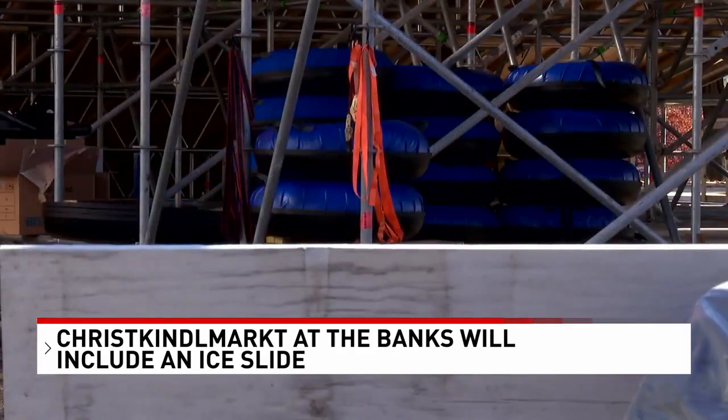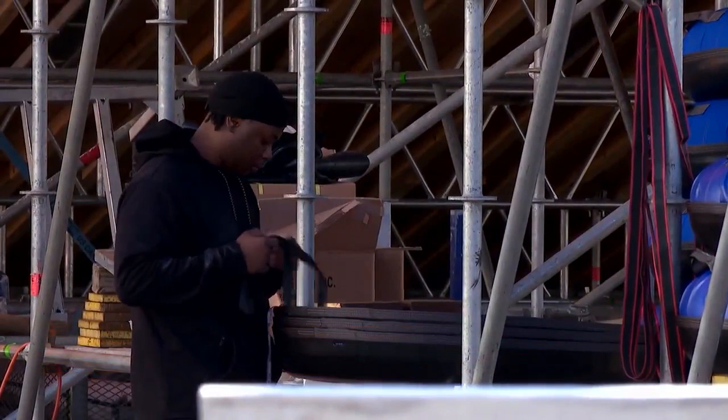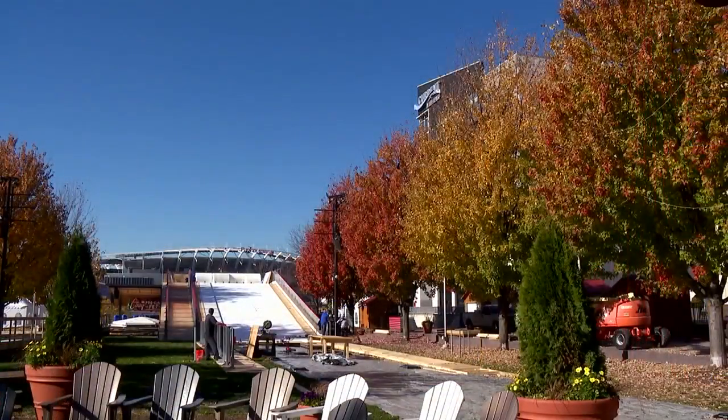The Christkindl Mart is going to run from next Wednesday the 22nd through December 31st, every day except Christmas Day. Those slides look so fun — we gotta check that out.